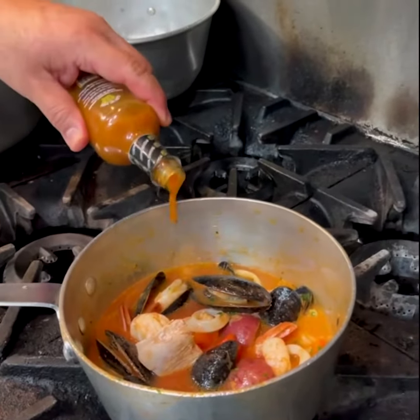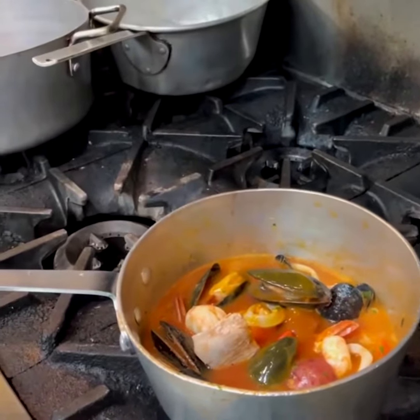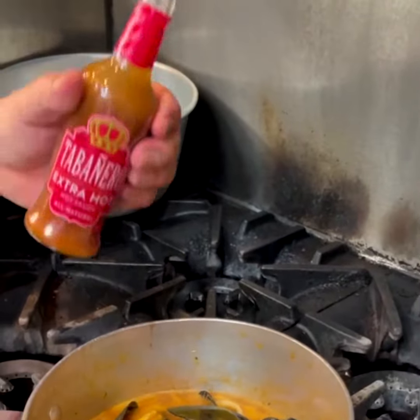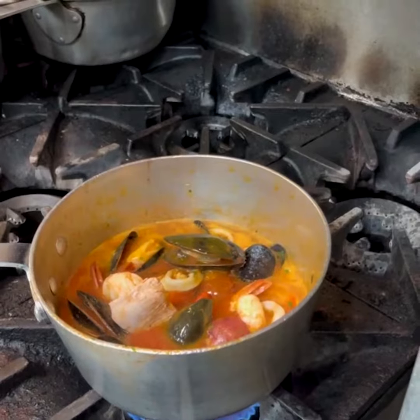Add hot sauce, a touch of spicy aguardiente, and of course the chef's favorite — the extra hot original Tabanero — to make it extra fra diavolo.